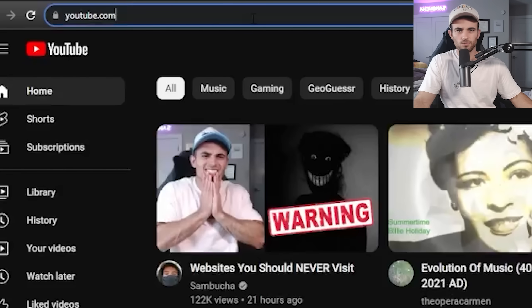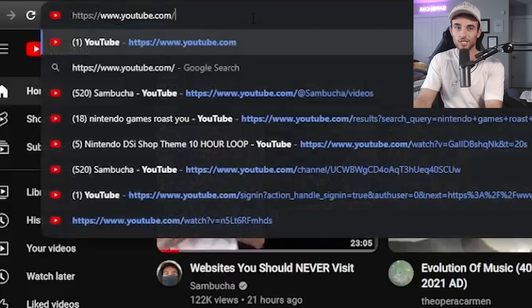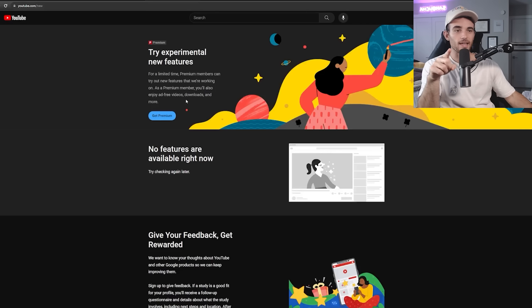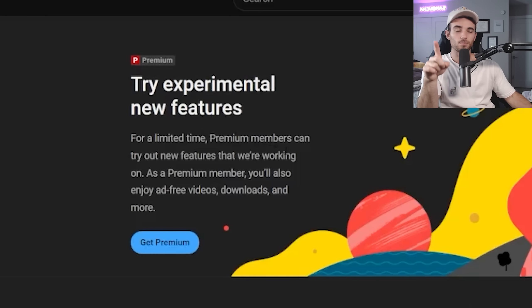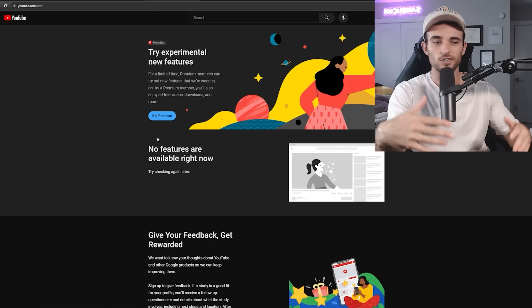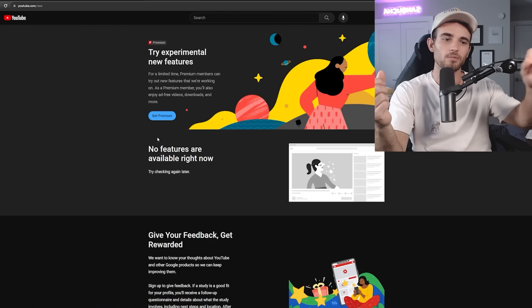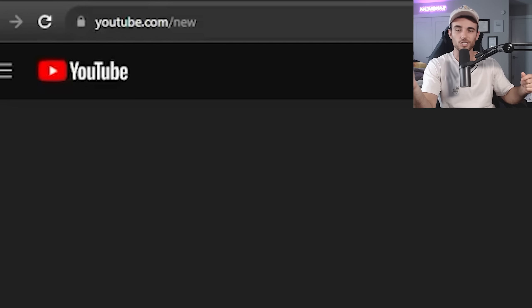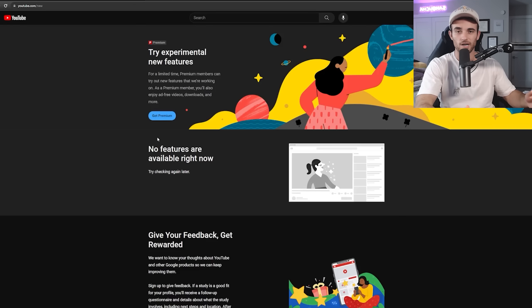You're aware of youtube.com, but are you aware of youtube.com/new? If you type in slash new, you get taken to a page where, if you're a premium member, you have access to new features. Right now there are no features available, but if you go there during a time when features are available, you can access them immediately. So if you've ever wondered how some channels have certain features and others don't, it's probably because they went to youtube.com/new and enabled it.